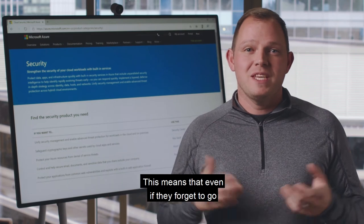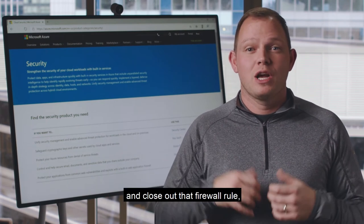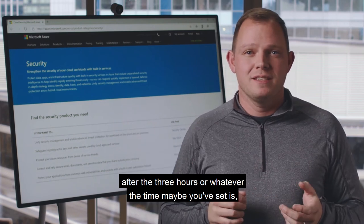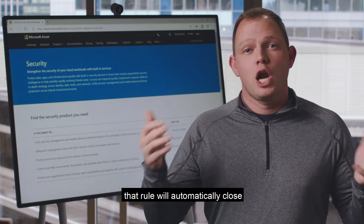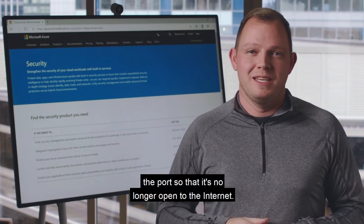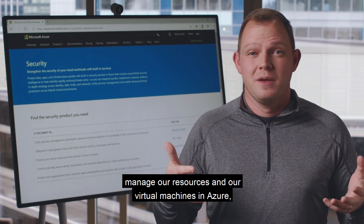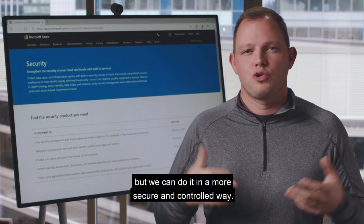This means that even if they forget to close the firewall rule, after three hours — or whatever time limit you set — that rule will automatically close the port so it's no longer open to the internet. It's a really neat feature to help us manage our virtual machines in Azure in a more secure and controlled way.